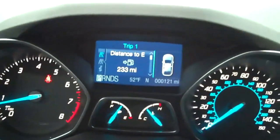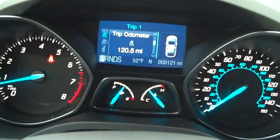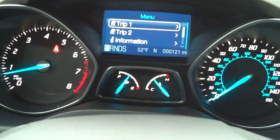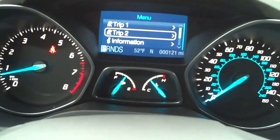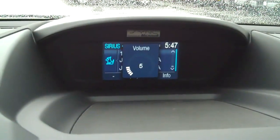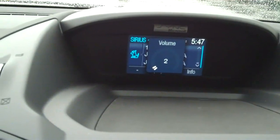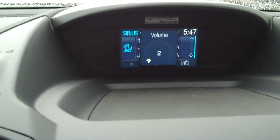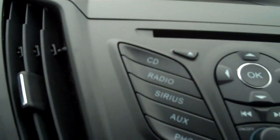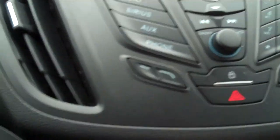Let's start it up. So there's all your displays. This is just the SE version — we haven't even got to the high tech stuff yet. Here's the radio: CD, radio, satellite. Just a ton of great features.